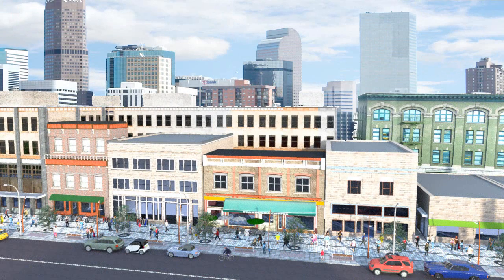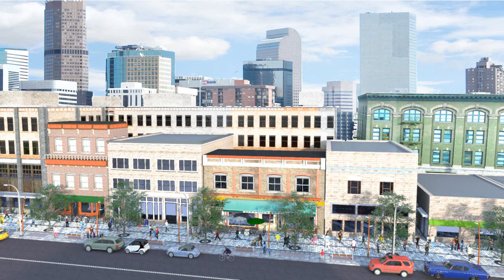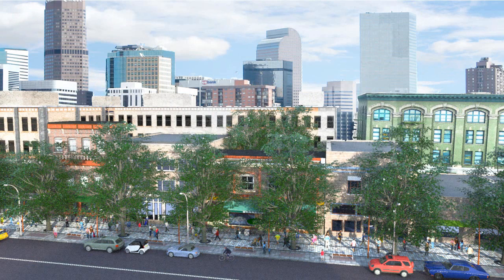Increasing the tree canopy in cities is one way to fight both poor air quality and urban heat islands. Landscape architects work with city governments and local community groups to determine how best to add millions of trees to cities. They also ensure that trees themselves live long lives, improving the health of all city residents in the process.